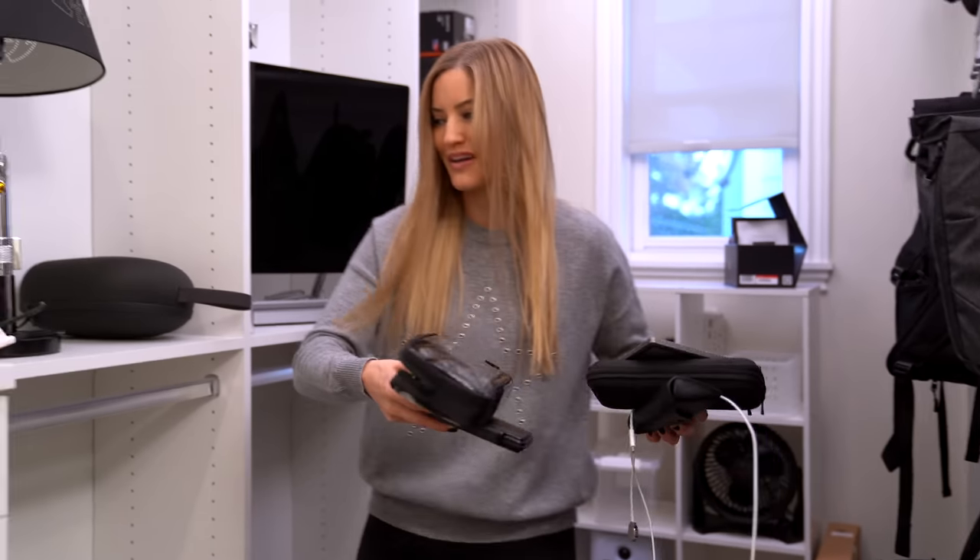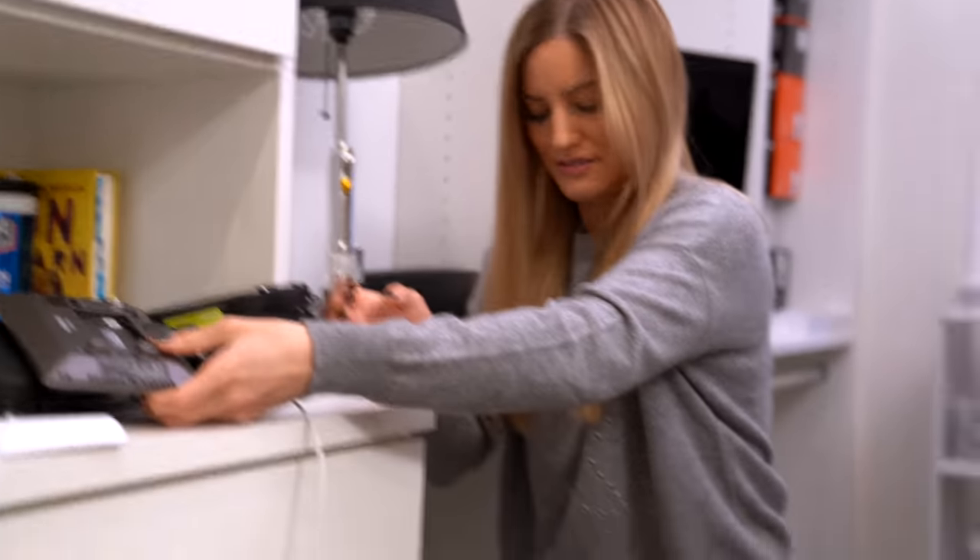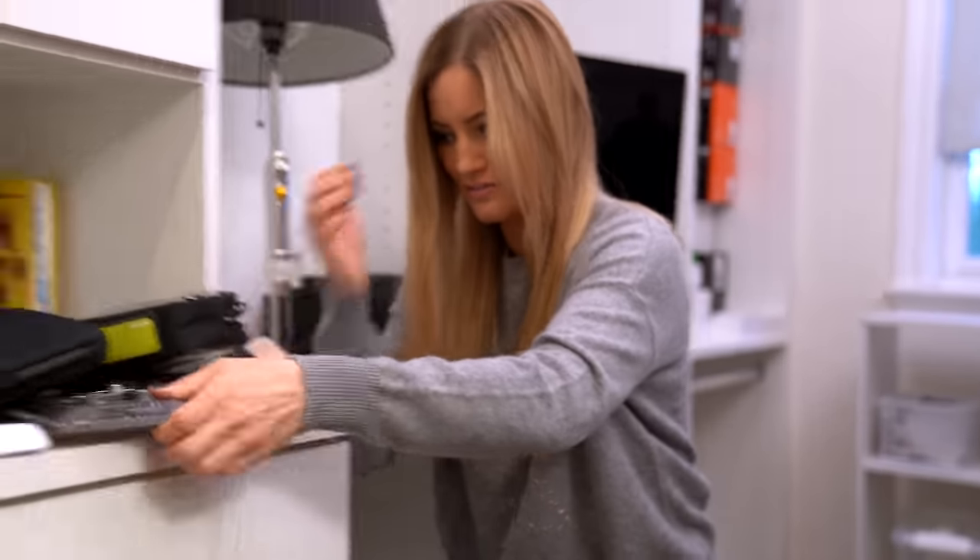Hey guys, today we're gonna be doing a gear closet tour, but unfortunately it's a little bit messy right now. Before I show you guys everything that I have in here and how I have it organized, I just want to say a huge thank you to CleanMyMac for sponsoring this video. I have been using CleanMyMac for so long — it's one of the best apps ever for clearing up storage on your Mac.